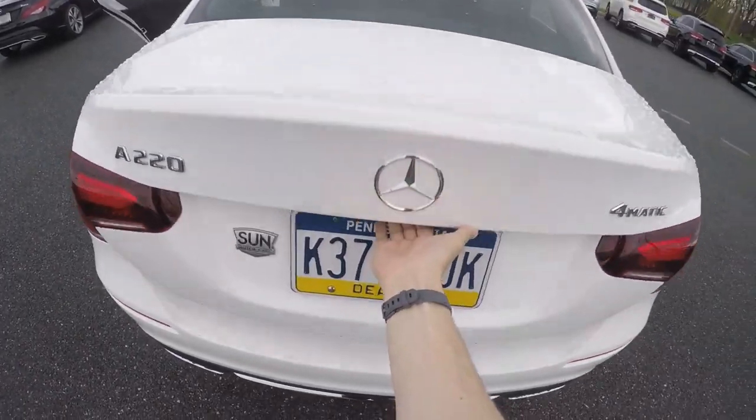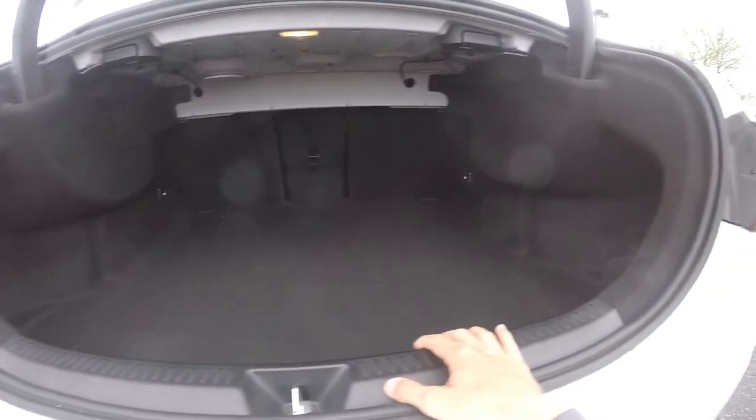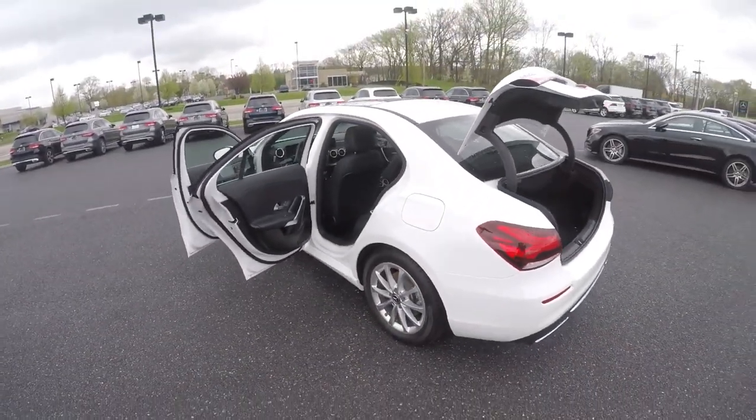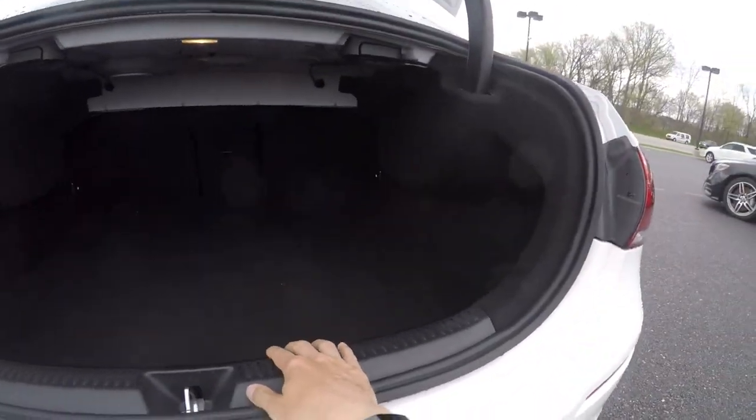Now the trunk of the A-Class — that is absolutely huge. I can't imagine what even a C-Class trunk would be like. It's massive for a car that has such a small footprint. That is absolutely massive — another big plus for the A-Class.